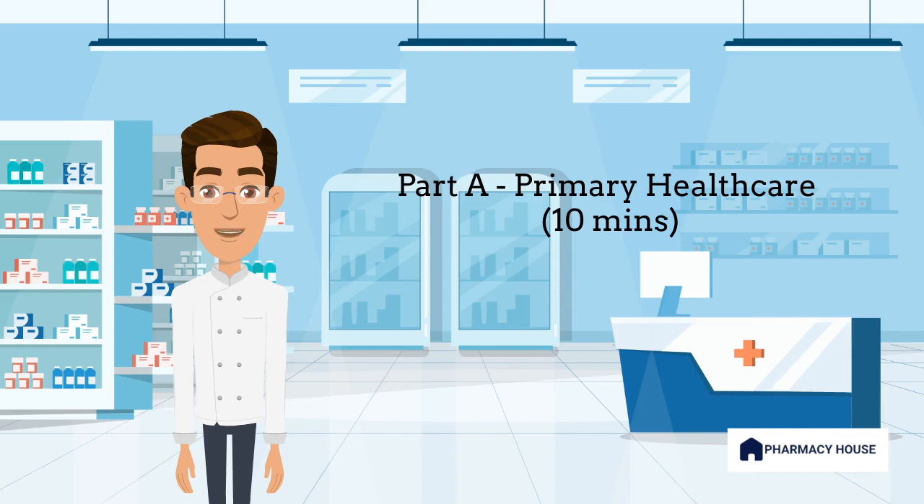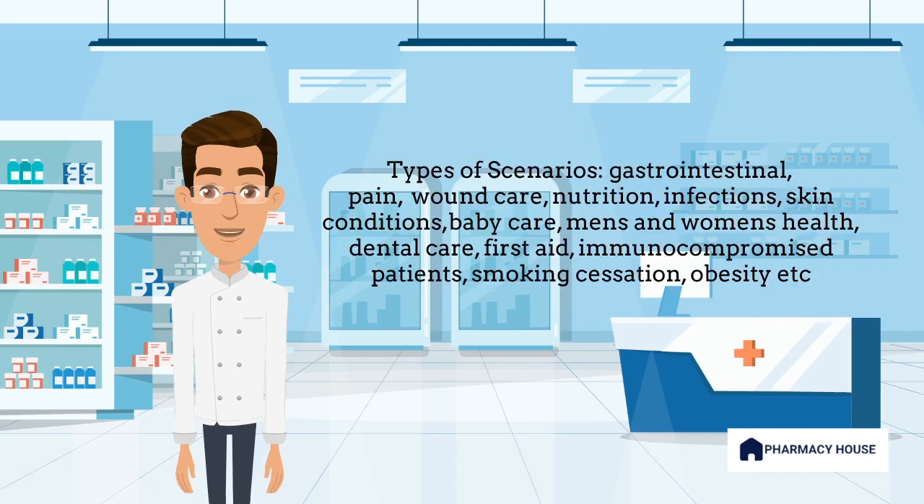Whenever appropriate, candidates should also refer the patients to a general practitioner. During this part, no reference books or materials will be permitted. A good way to ace this section is to know your conditions and the medicines needed to treat them inside and out. Our Pharmacist Patient Scenario Series is perfect for this — don't forget to check it out using the link in the video description below.